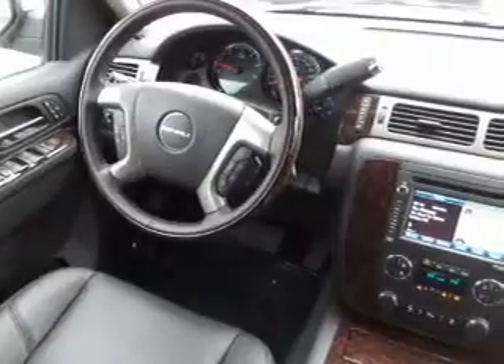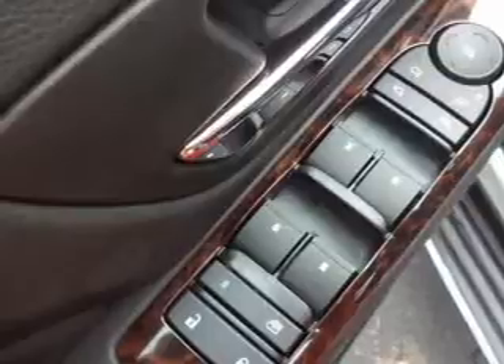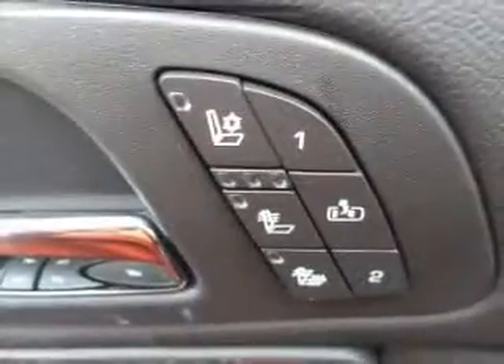Indulge in the comfort of heated seats. This car has separate passenger temperature controls. Pamper yourself with memory settings. Let us put you in the driver's seat today.